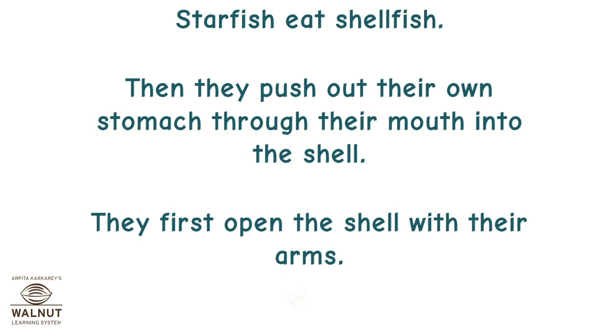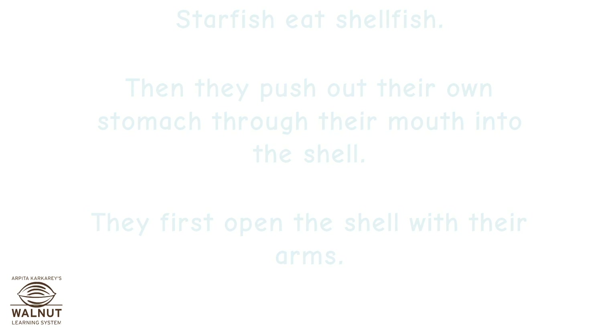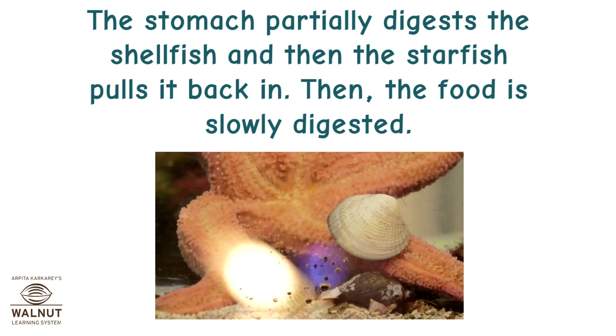Starfish eat shellfish. They first open the shell with their arms, then push out their own stomach through their mouth into the shell. The stomach partially digests the shellfish, and then the starfish pulls it back in. Then the food is slowly digested.